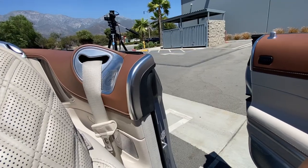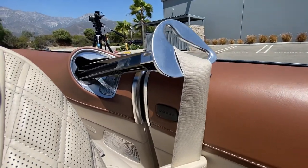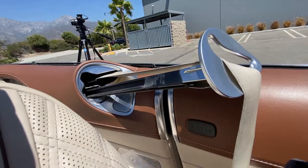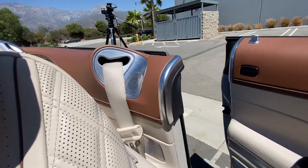One more thing: when you get in the car, an arm will greet you with the safety belt. This avoids any inconvenience the passenger may have getting in the backseat — unlike some cars like the Camaro, which was really hard to get into because of the safety belt.